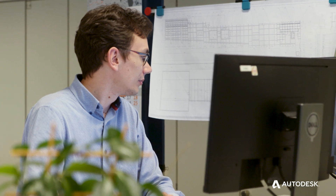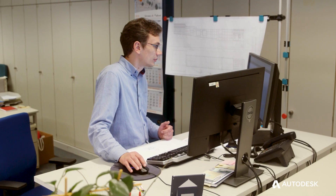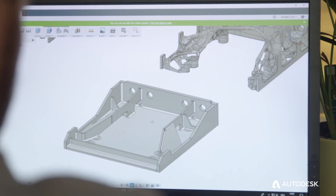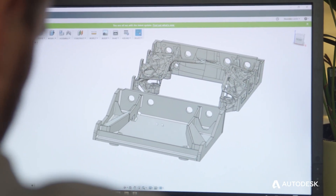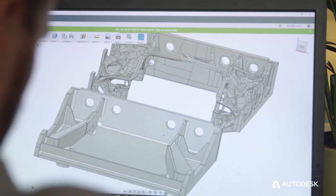From that point they began to iterate on that rather spacey looking design and think about how they might be able to manufacture that part using traditional techniques. We took the proposal from generative design and we reverse engineered it so that we can do it with traditional manufacturing methods.